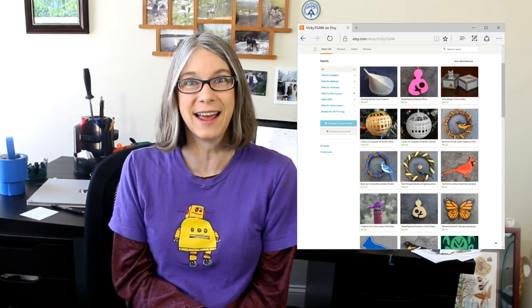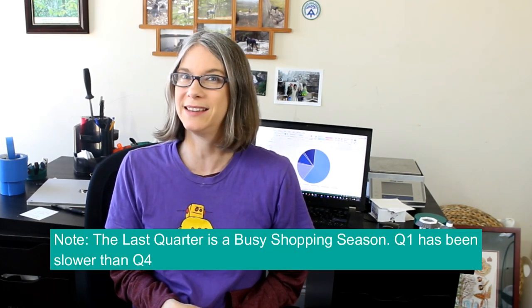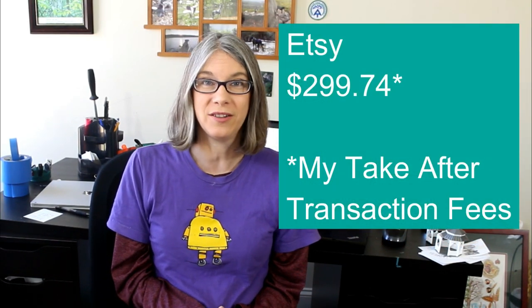The second biggest chunk of sales came from Etsy. I set up an Etsy site, and with no promotion — I didn't even tell my girlfriends — I got my first sale within seven days. It's actually been a lot less work than craft shows. My Etsy sales came out to about $300, which to put in perspective is the cost of a WANHO Duplicator i3 at $399.